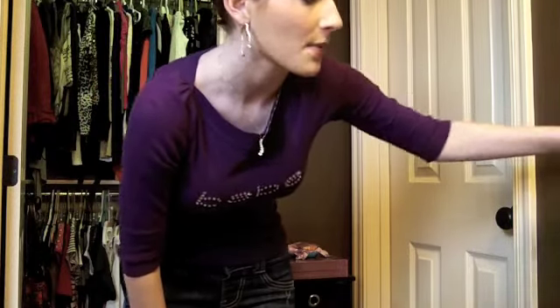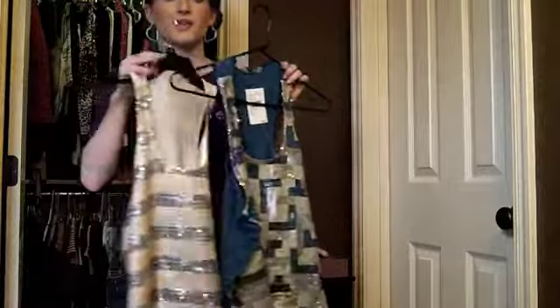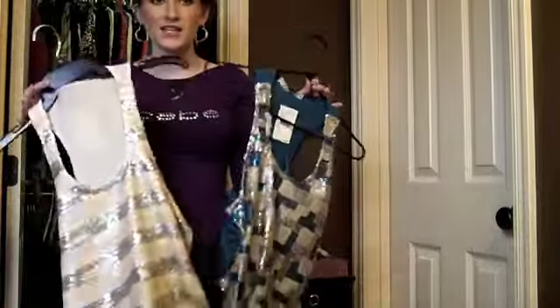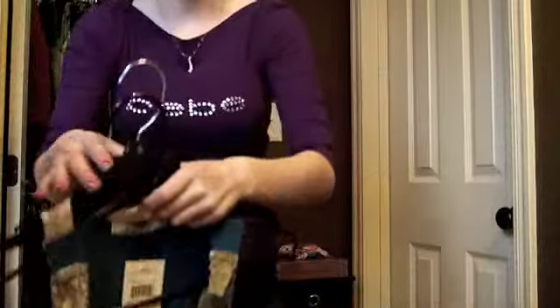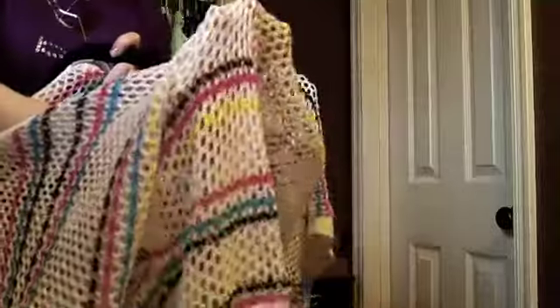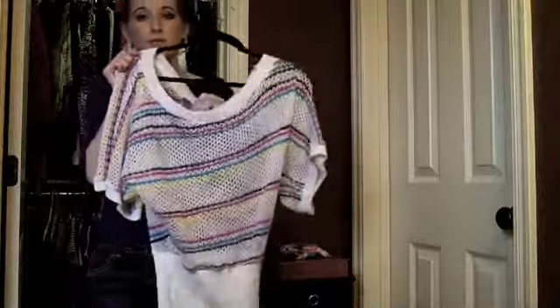These two next tops are exactly the same but in different colors — I haven't taken the tags off yet. They're from Nordstrom and have a glitter-esque, liquid-looking kind of finish. I can't wait to wear them in spring — they're very sparkly and awesome. I also got this mesh fishnetting-style top at my boutique. I absolutely love mesh and it's absolutely gorgeous.